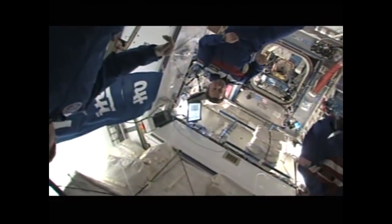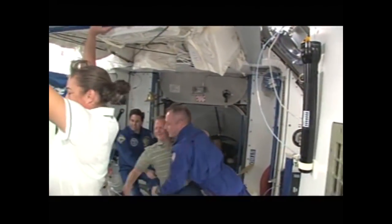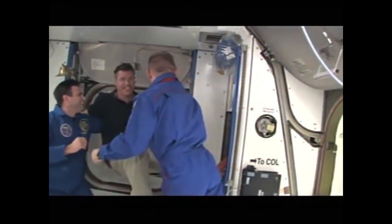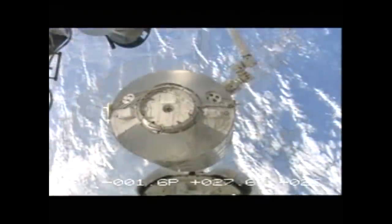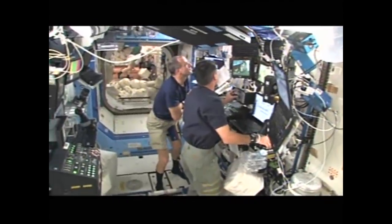After the two crews exchanged greetings, they performed a safety briefing and then set right to work, beginning transfers and preparing for robotic operations. Gregory Chamitoff and Sandra Magnus officially switched positions with the swap of their Soyuz seat liners. Chamitoff joined the STS-126 crew as a mission specialist, and Magnus officially became Flight Engineer 2 for Expedition 18. We moved this cargo container — the MPLM — from the payload bay of the Space Shuttle and berthed it onto the side of the Space Station using the Canadian robotic arm, then opened the hatch to begin offloading cargo.